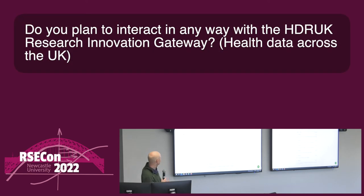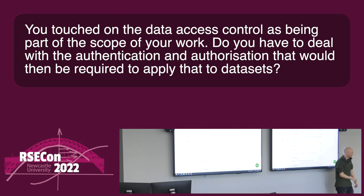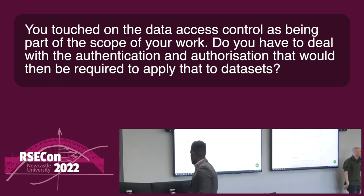Thank you very much, Chris. We've got a few questions on Slido. Do you plan to interact in any way with HDR UK? Yes, in as much as we can harvest data from them, but probably not in any deeper way at the moment. You touched on data access control being part of the scope — do you have to deal with the authentication and authorisation required to apply that to datasets?